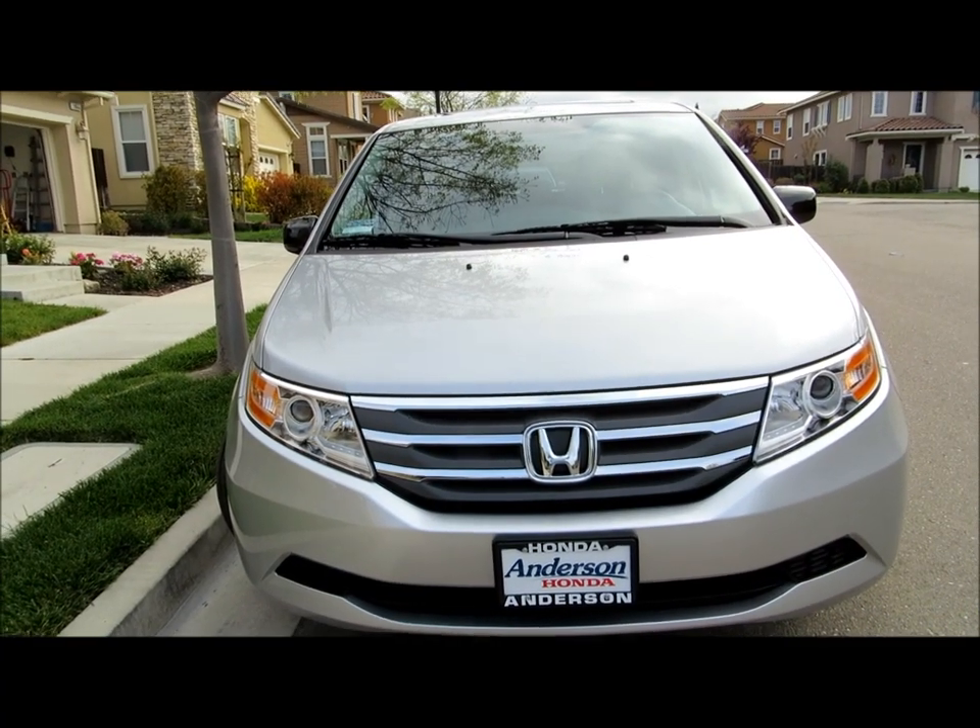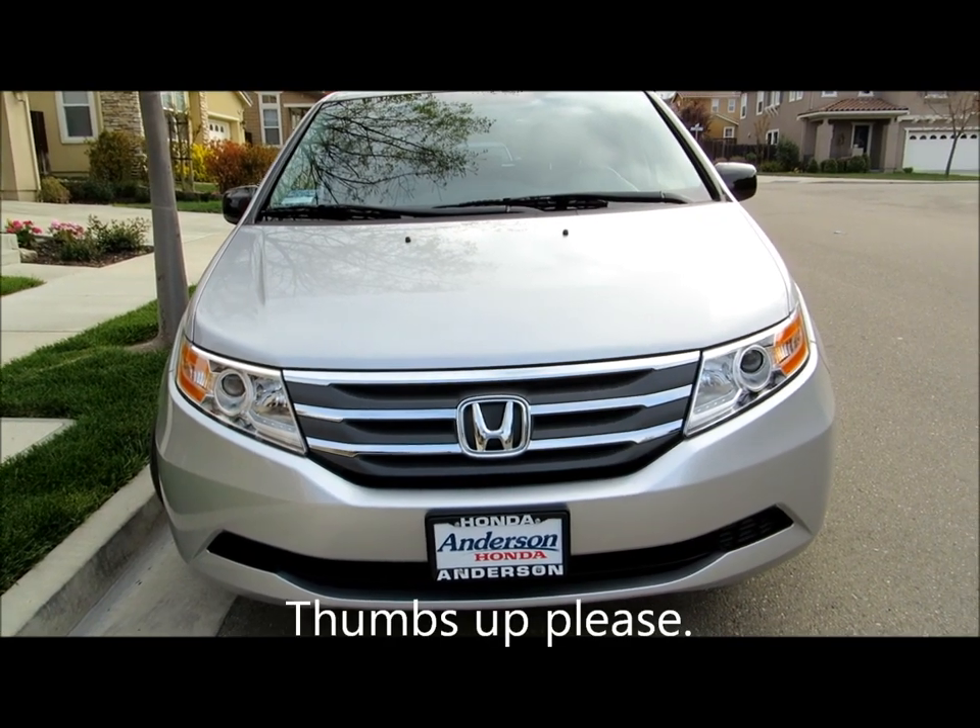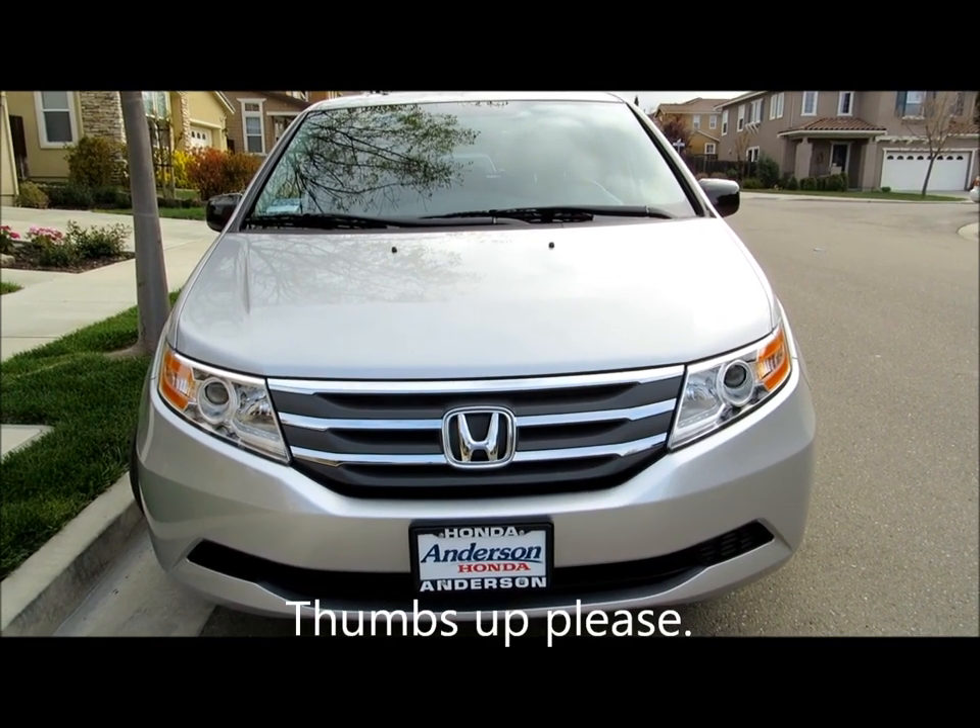There you have it — this is a great tour of the 2013 Honda Odyssey EXL model.